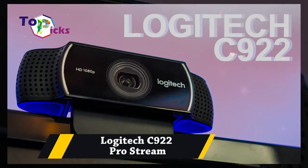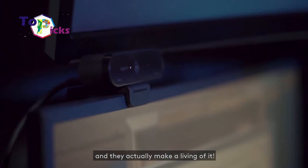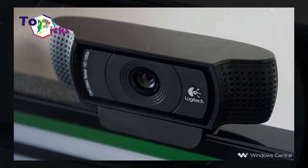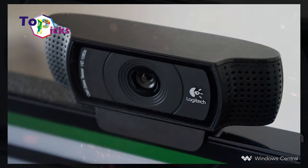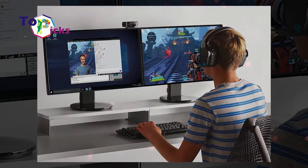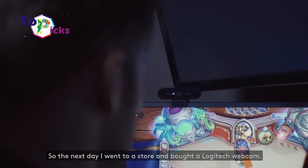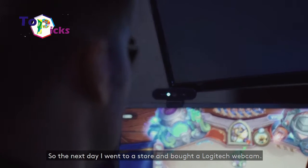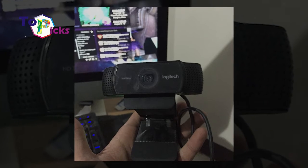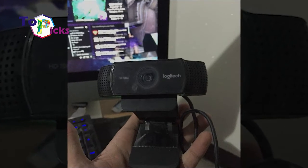Logitech Z922 Pro Stream. This Logitech Z922 Pro Stream features the same classy design which is similar to the Z920. The Z922 Pro Stream also has excellent 1080p which makes it the perfect option for hosting video calls and automatic low-light correction. It also supports background removal, making it ideal for YouTubers.